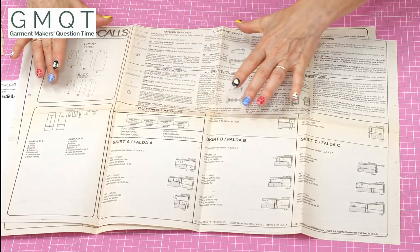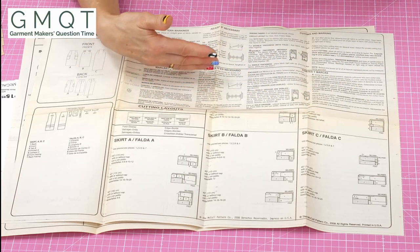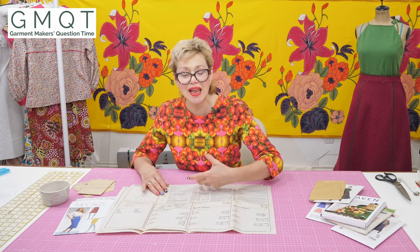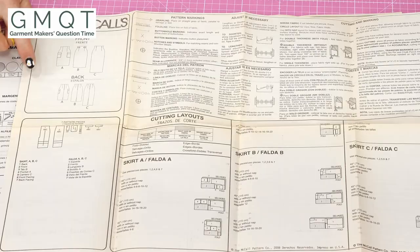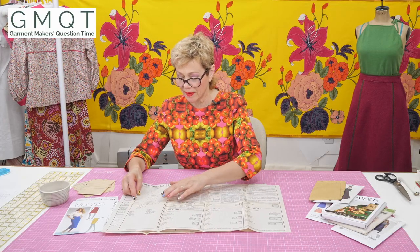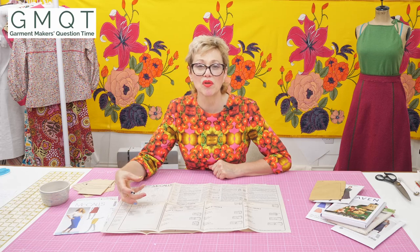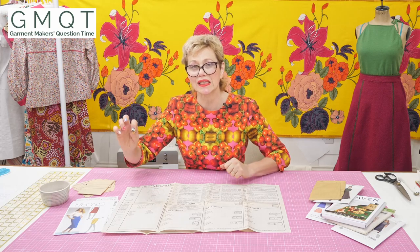On all instruction sheets you should have a lot of information about the actual pattern — the grain line, all the symbols, little things about doing alterations, like if you're very tall, how you split the pattern and add length in. Do read all of that. You'll also find your line drawings and the different views. I already know which one I've decided to do. The next thing is it explains all of the pattern pieces, and if you've got a pattern with several views you probably don't need all the pattern pieces — so you can look and tick off with a pencil the ones you actually need.